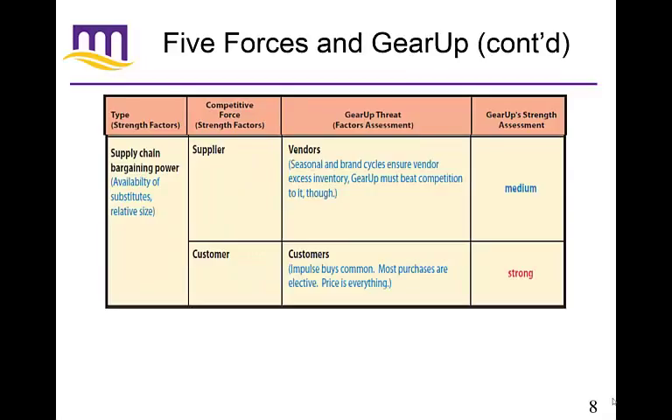For bargaining power: with vendors, GearUp has a moderate level of bargaining power with their suppliers. Seasonal and brand cycles ensure vendor access, though there is some competition to access those inventories at low prices. With customers, GearUp has a very strong competitive force — customers tend to make more impulse buys and most purchases are elective, so customers can't really bargain very well with GearUp, giving more power and strength to GearUp.